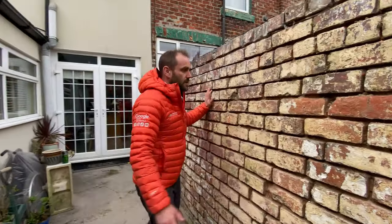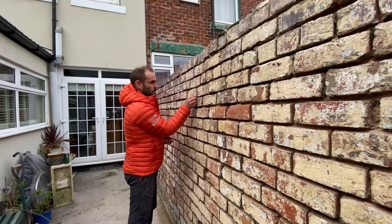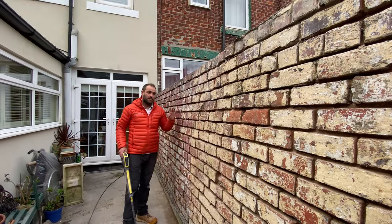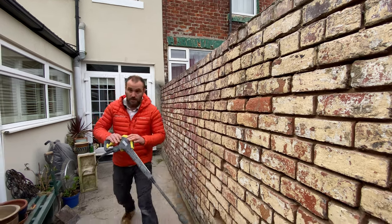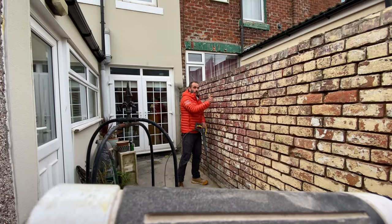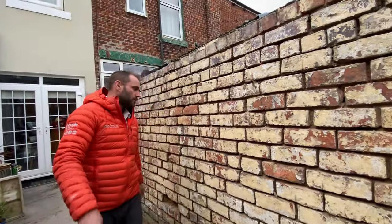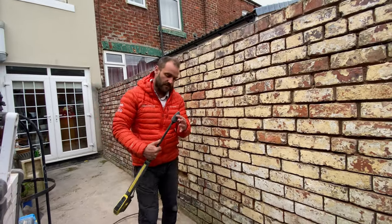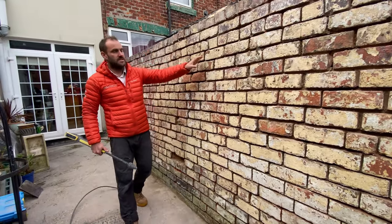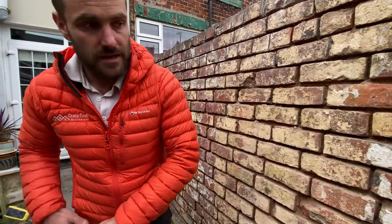We've just finished grinding out this wall, which was absolutely fantastic using the dust shroud from Max Vac. Now we're going to get straight to it because it's getting late in the day. We need to clean this wall down ready for tomorrow using our K4 Karcher pressure washer to get the dust out of the joints. We've also got the oscillating fitting on the end of the pressure washer, which may take some of the paint off. We'll go try that and catch you in a little bit.